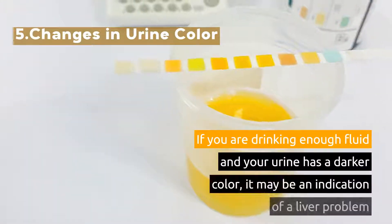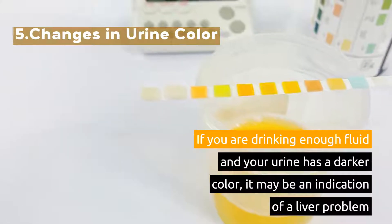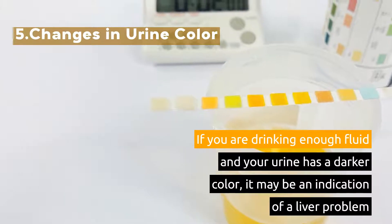5. Changes in Urine Color. If you are drinking enough fluid and your urine has a darker color, it may be an indication of a liver problem.